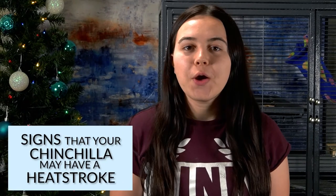Hello everybody, I'm Kyla from ZoosPro and today we're going to be talking about some signs that your chinchilla may have heat stroke, what to do if it does, and some prevention measures that you can take to keep your chinchilla from overheating.